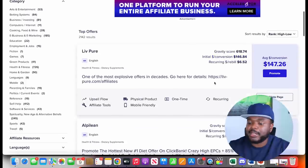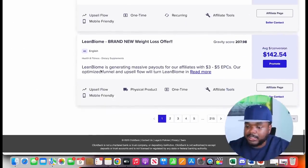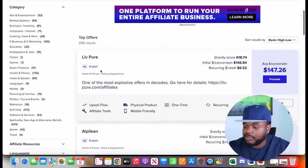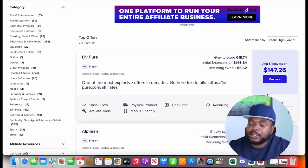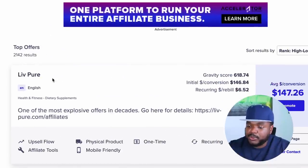There are items from various categories — health and fitness, money-making products, weight loss supplements, and more. You can earn a decent commission; with the top affiliate offer on ClickBank right now, you can earn around $147 every single time someone clicks your affiliate link and buys the product you're promoting.